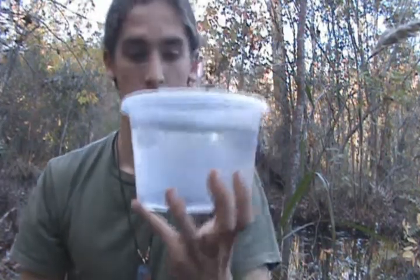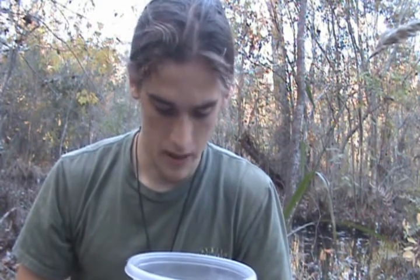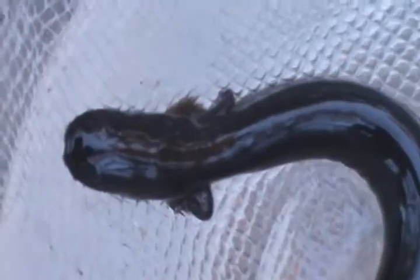There aren't very many identifying features on these guys other than the darker coloration and the external gills. They can also be lighter in color and more speckled, almost like a rocky granite appearance — I believe those are found up north, like in Illinois. This is a typically colored one, black and so forth.